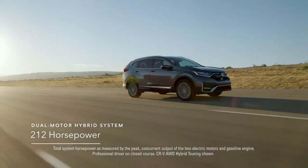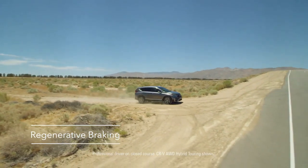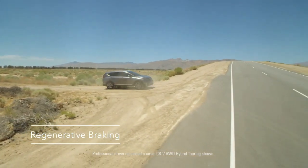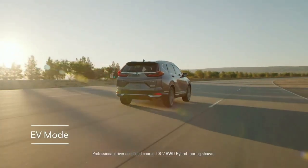I also get the pleasure of introducing you to the CR-V Hybrid. It's powered by a dual-motor hybrid system and has regenerative braking, which helps recharge the lithium-ion battery when you slow down. If you want to drive using just the electric motor, press the EV mode button.